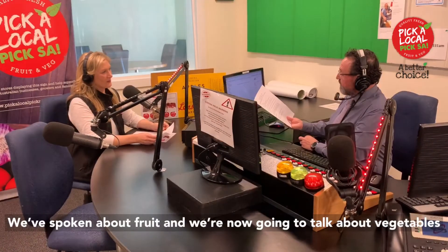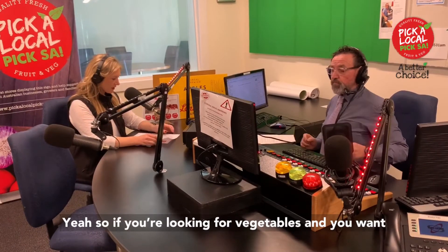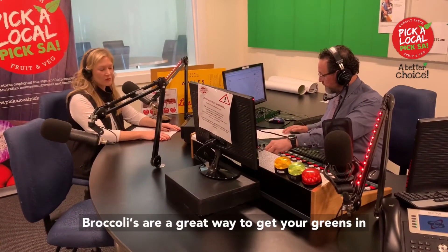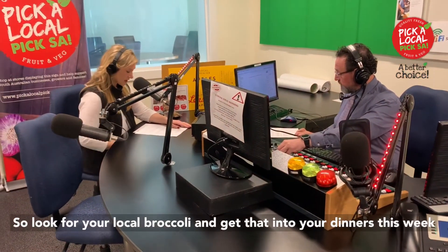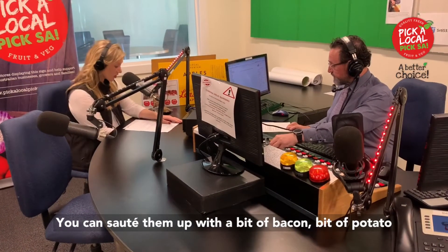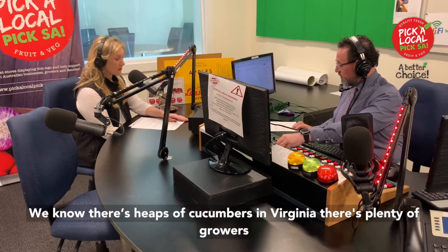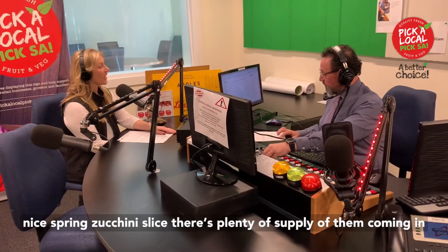We've spoken about fruit and now we're going to talk about vegetables that are in season and in good supply. There are some great local cauliflowers and broccoli coming in — broccoli is a great way to get your greens in and they've really come down in price, so look for your local broccoli. There are also good varieties of leeks coming through — you can put them in a quiche or sauté them with bacon and potato. Cucumbers are coming out of Virginia with plenty of growers there, and zucchini from South Australia as well — great for a spring zucchini slice.